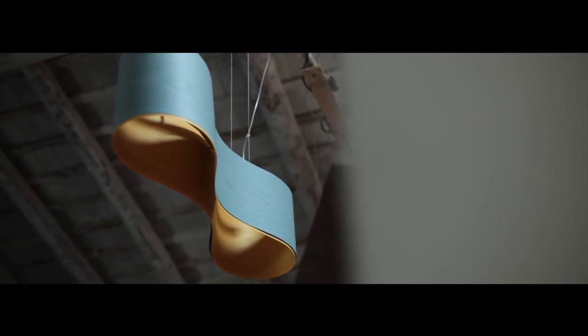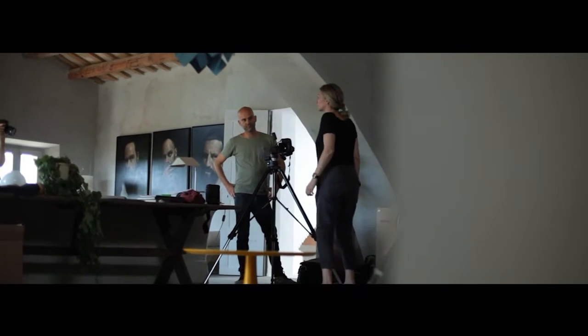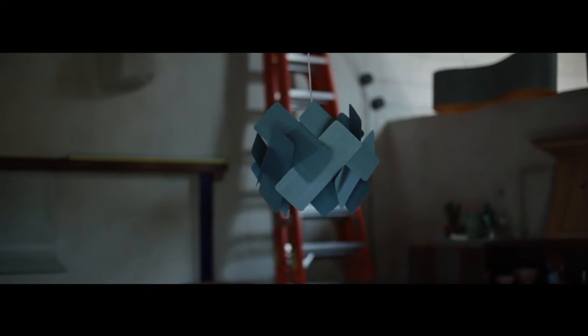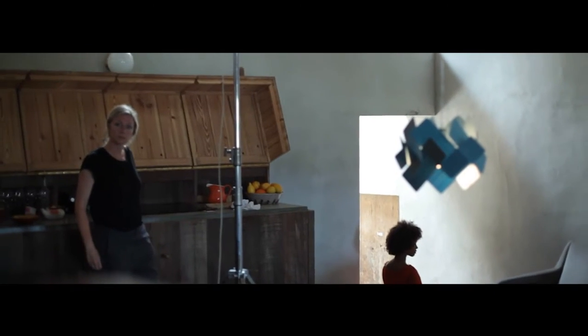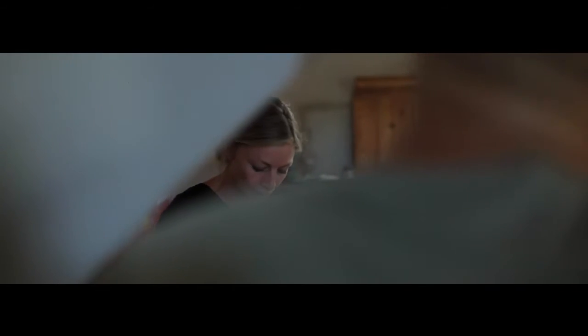We did 12 images for LZF lamps about a month ago in Catalonia. Marilly and Sandro asked us to give you a brief explanation about them. We got a complete carte blanche from them, and the only concrete given was the location, which we visited a month before shooting — we scouted it, photographed it, and looked at it closely.